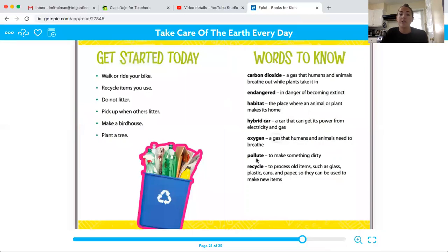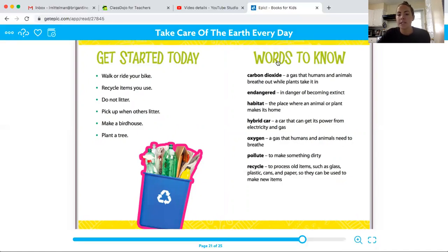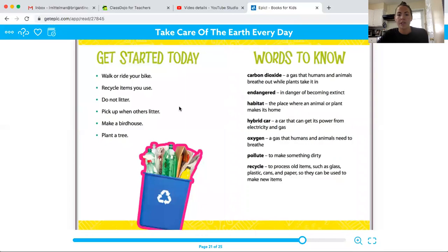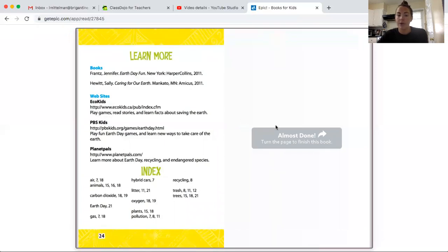So these are some ideas for you to help take care of the earth: walk or ride your bike, recycle items you use, do not litter, pick up when others litter, make a birdhouse and plant a tree. This is our glossary — if you want to pause to use any of these words in your writing, go right ahead and pause it on the screen. These are also some books and websites where you can learn more about how you can do your part to help the earth, so definitely check those out.